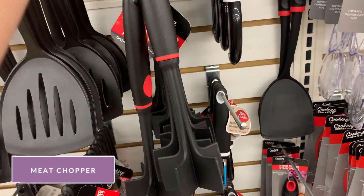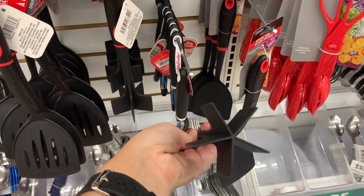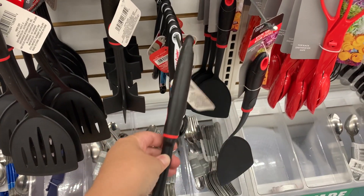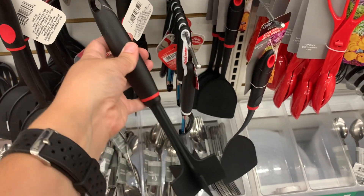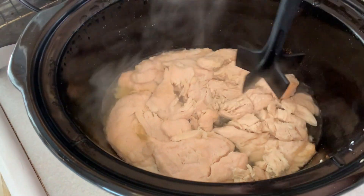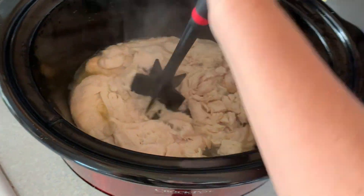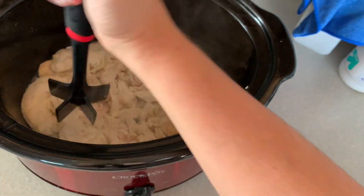I give this meat chopper a five-star review. I use it all the time — I use it to shred chicken and to help dice my ground meat while I'm cooking. I love it. I even added these to my family's Christmas gift baskets this year because I use mine so much. They totally were not on theme but I love it so much that I had to add it.